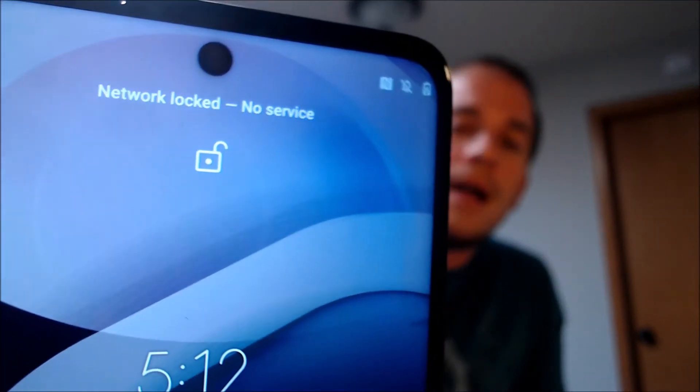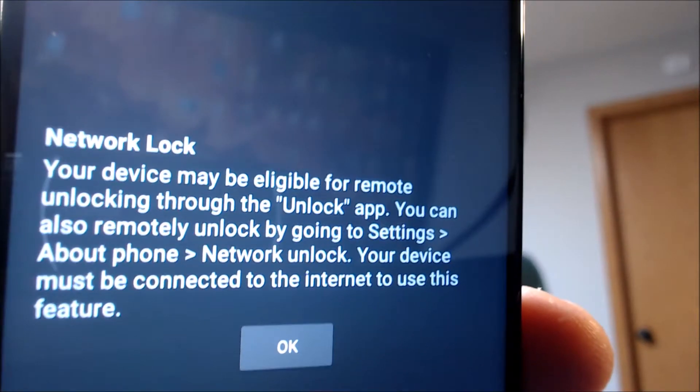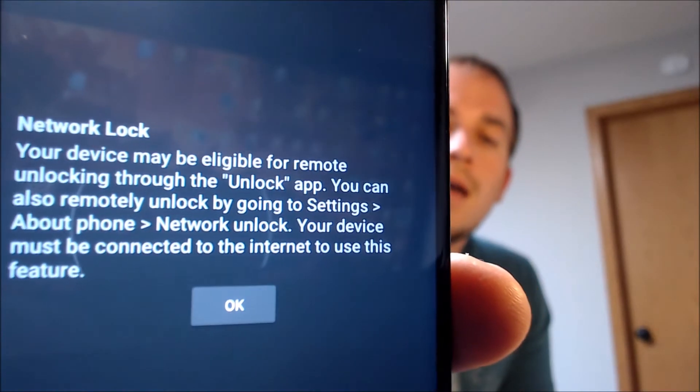Here with us today we have a Motorola Moto One 5G Ace that is originally from Metro here in the U.S., and this is a device that has not yet been SIM unlocked. We have a different carrier SIM card inserted, and we can see at the top of the screen on the lock page that it says "network locked." If we swipe away the notification panel, we also get a message telling us the device is network locked and can be remotely unlocked through the unlock app or feature that Metro preloads in the software.